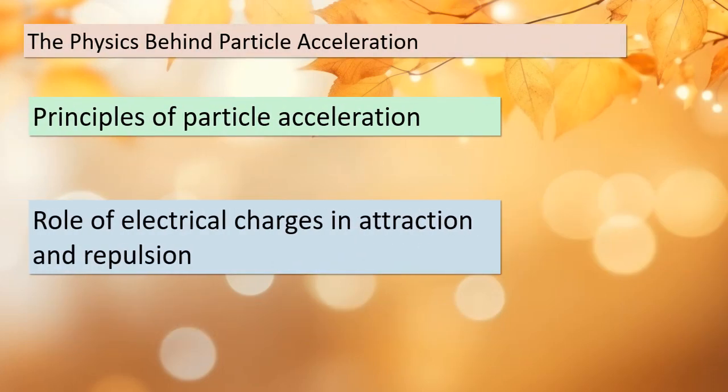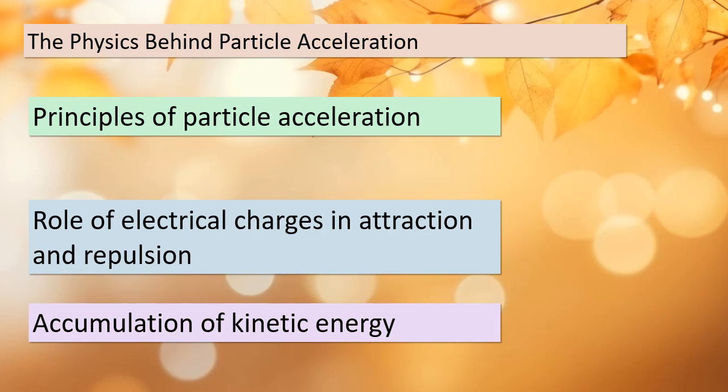Let's dive deeper into the physics that drive particle acceleration. Understanding how charged particles like protons gain kinetic energy is crucial. The key lies in the manipulation of electrical charges. By changing the charges on the tubes, we ensure that the particle is constantly drawn towards the tube it's approaching while being pushed away from the one it's leaving. This process builds up the particle's kinetic energy, which is essential for its ultimate collision with a target nucleus. This intricate dance between attraction and repulsion forms the foundation of particle accelerators.